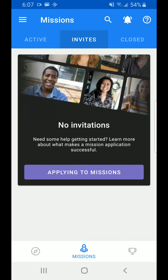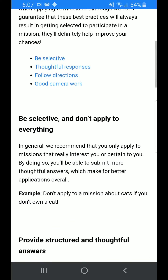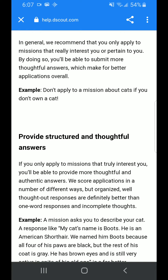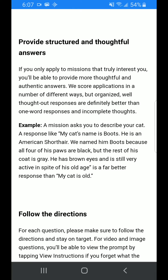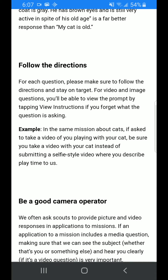This is the invite tab where you can apply for missions. This gives you an idea of applying for missions. So you have to apply for missions that apply to you — for example, don't apply to a mission about cats if you don't have a cat. They want you to be honest. You've got to apply to missions that truly interest you. They'll send you a lot of things, but don't apply for ones you don't qualify for. Definitely make sure that you're honest and just follow the guidelines.